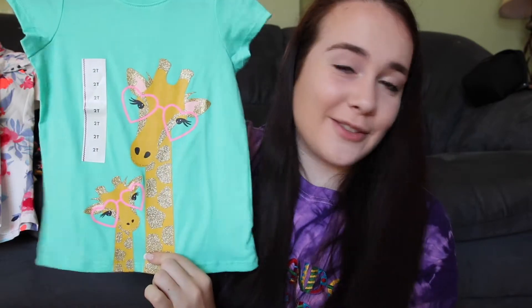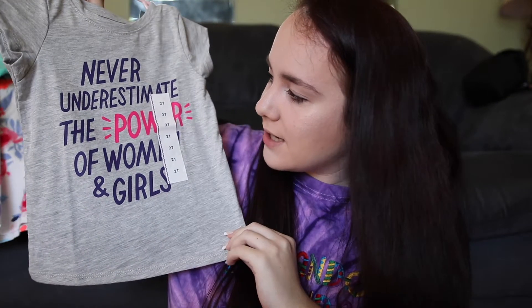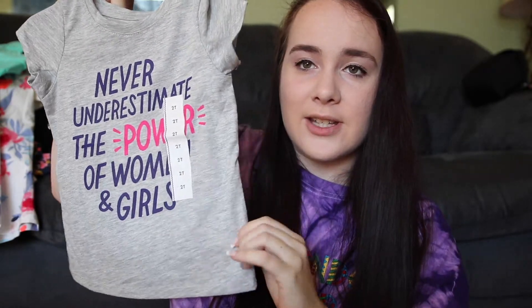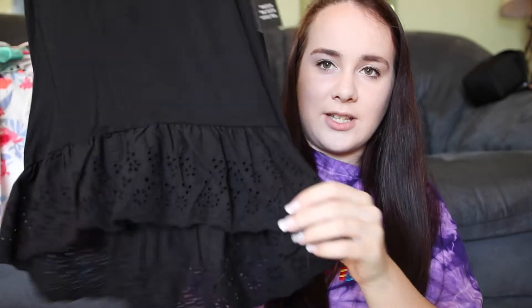Then I got this shirt from Target that says 'Never underestimate the power of women and girls' — I just love that saying. It's just a plain gray t-shirt in 2T.